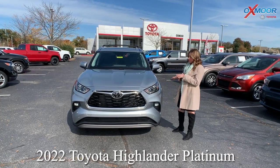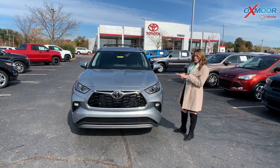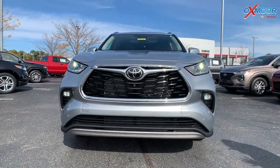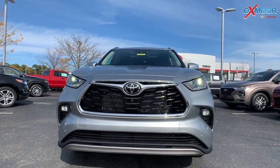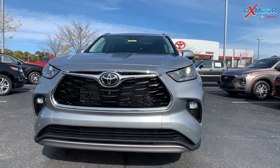It's a 2022 Toyota Highlander — this is the Platinum, so top of the line, absolutely beautiful. It's in the silver metallic exterior color. You have your LED headlights, your LED daylight running lights, and that beautiful black gloss grille.